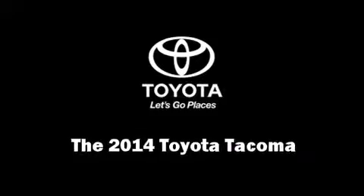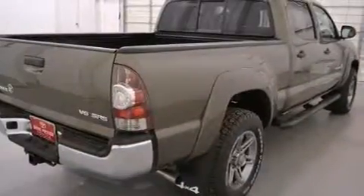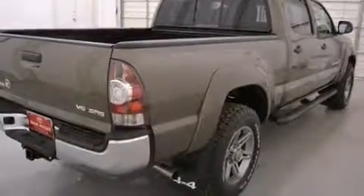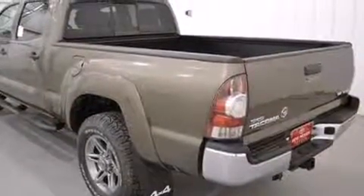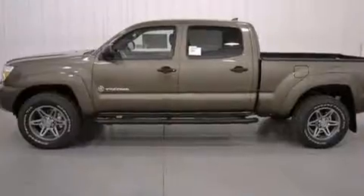Take command of the road in the 2014 Toyota Tacoma. This four-door, five-passenger truck is ready to drive off the showroom floor. Under the hood you'll find a six-cylinder engine with more than 230 horsepower, and for added security, dynamic stability control supplements the drivetrain.